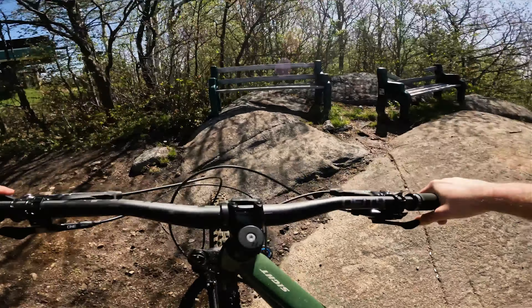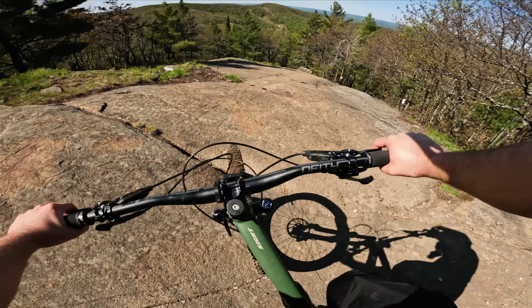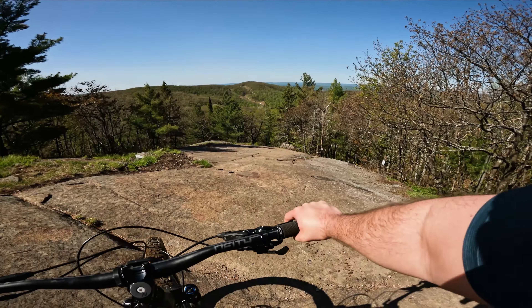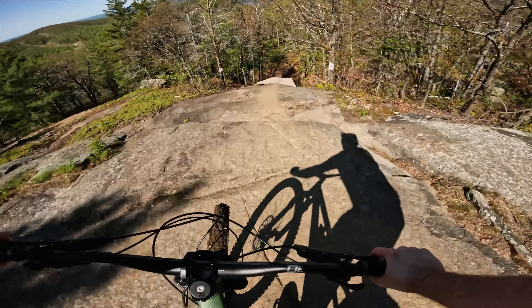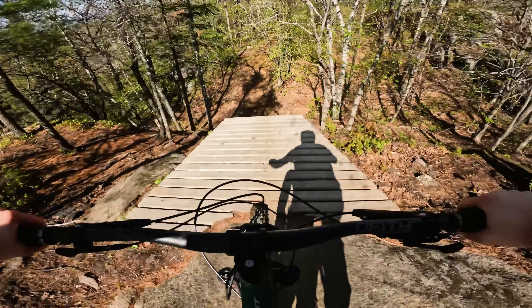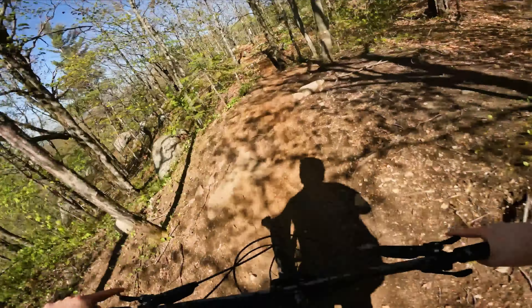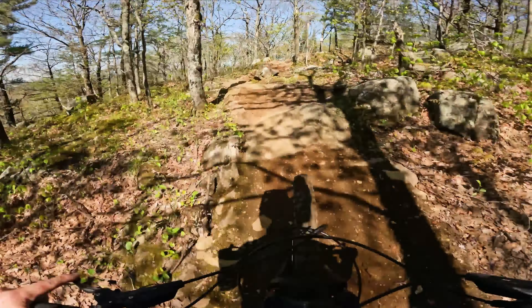Just a very relaxing bike to climb up the hill. It's like sitting on the couch and pedaling. Alright, drop in. And try and jump this here. This bike is so smooth.